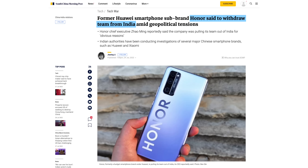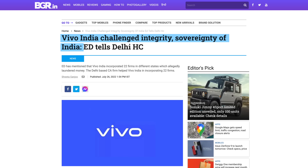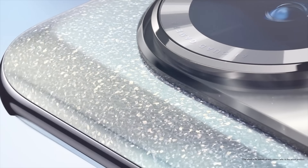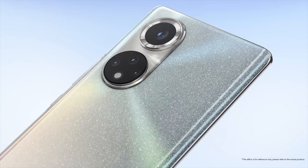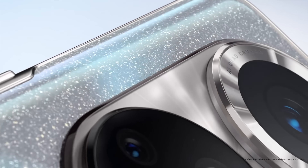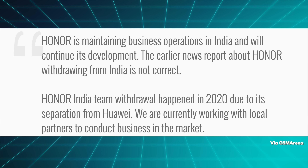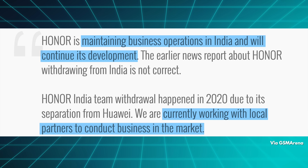Honor's team has just up and left India completely. Honor's chief executive Zhao Ming said the company was pulling its team out for 'obvious reasons' — all the investigations that other Chinese brands have been under. Honor isn't straight up quitting India, but it is pulling out its own official team. Zhao reportedly said the Indian business will remain in operation managed by local partners, adopting a 'very safe approach.' However, the official Honor PR channels later issued a statement saying what Zhao said was not correct — instead Honor is maintaining business operations in India and continuing its development with local partners. It's kind of weird to see two parts of the company contradicting each other, but I guess these are weird times.